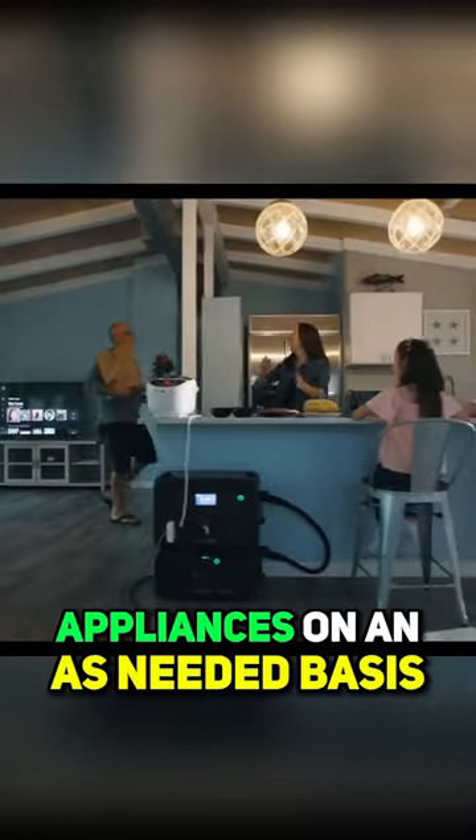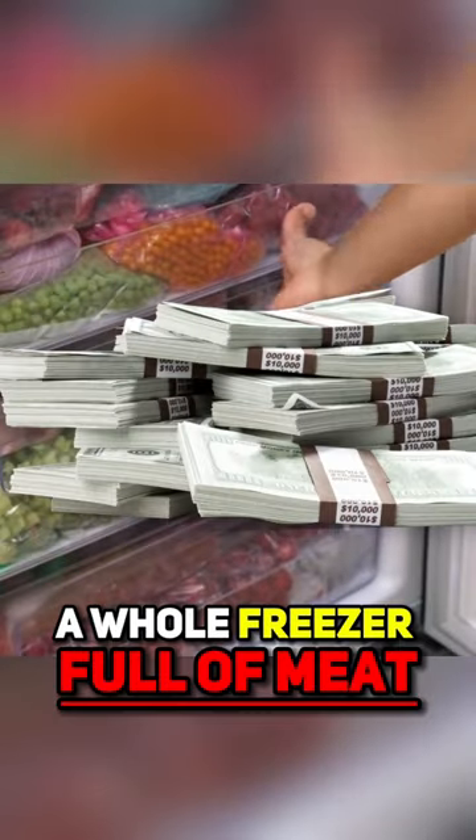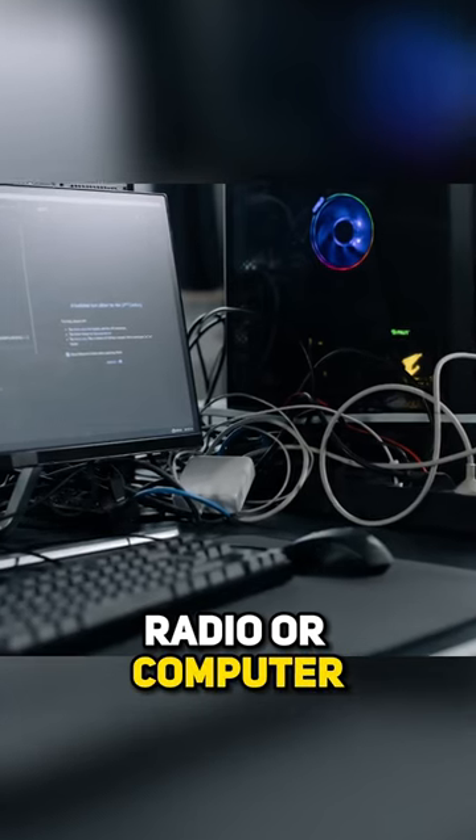You can power several appliances on an as-needed basis and with planning. It is expensive to lose a whole freezer full of meat and food. You can keep your freezer and refrigerator up and running, use a microwave and oven, stove, lighting, TV, radio, or a computer intermittently.